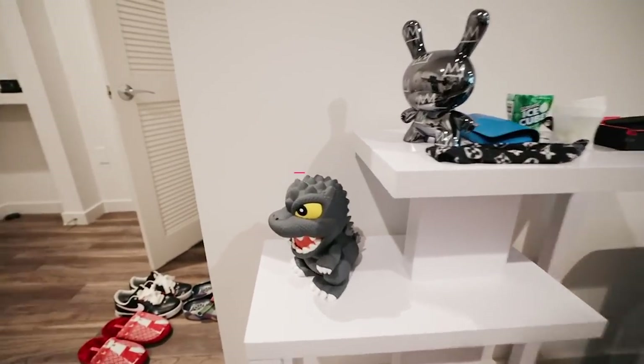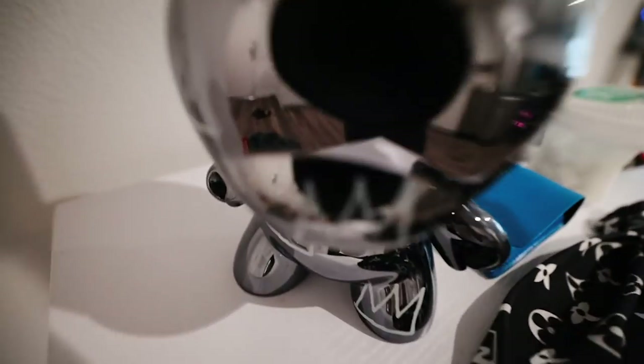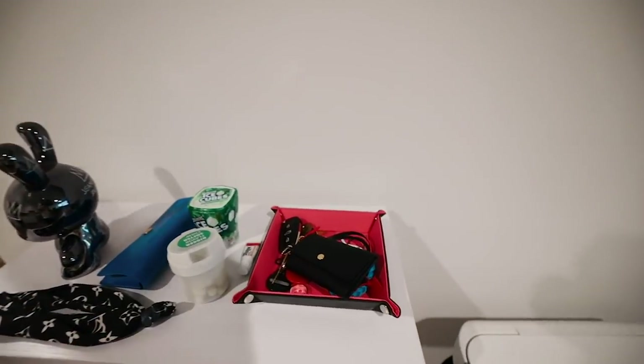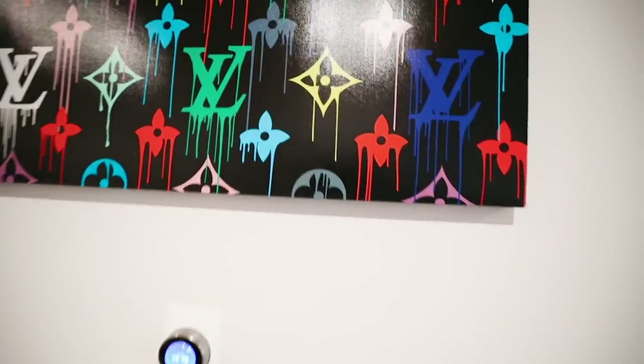We got a fridge, and that's it for the kitchen. Across from the kitchen we got a little stand right here with Mr. Godzilla protecting the apartment. We got Mr. Bunny with the nice little blue reflection, and we got my headband, some gum, a trash can, a Louis Vuitton paint — it's pretty cool — and we got my vacuum. That's it for this section.